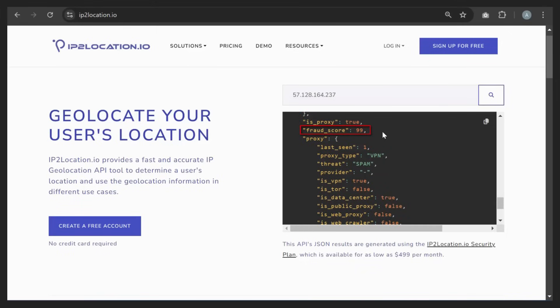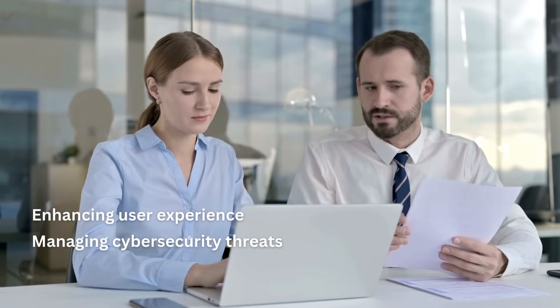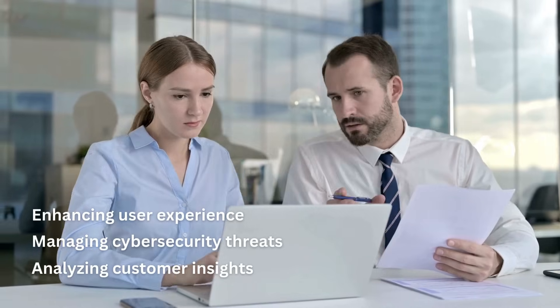The proxy fraud score is a valuable indicator in both cybersecurity and e-commerce contexts. It provides a risk assessment for an IP address, which can inform decision-making and enhance protective measures. Whether you're enhancing user experience, managing cybersecurity threats, or analyzing customer insights, we've got you covered.